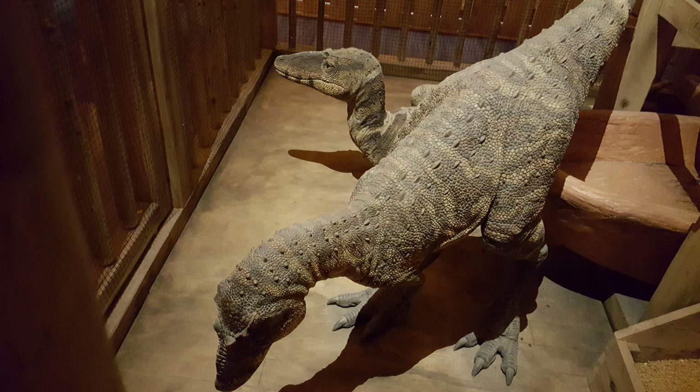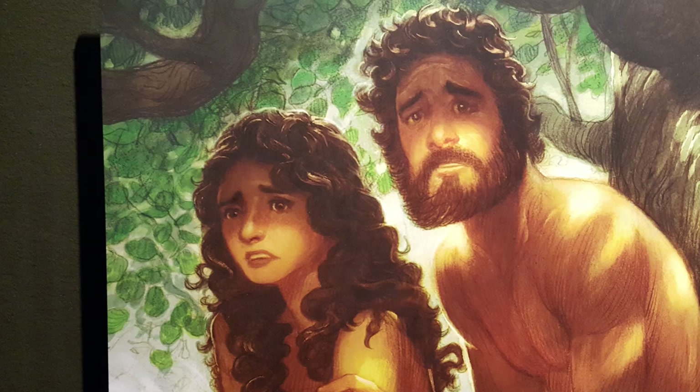I saw a few more animals here and there in various cages, lots of storage for water and food — and dinosaurs. Yes, dinosaurs. I also bumped into a painting of Kenny Loggins. I just love his music.